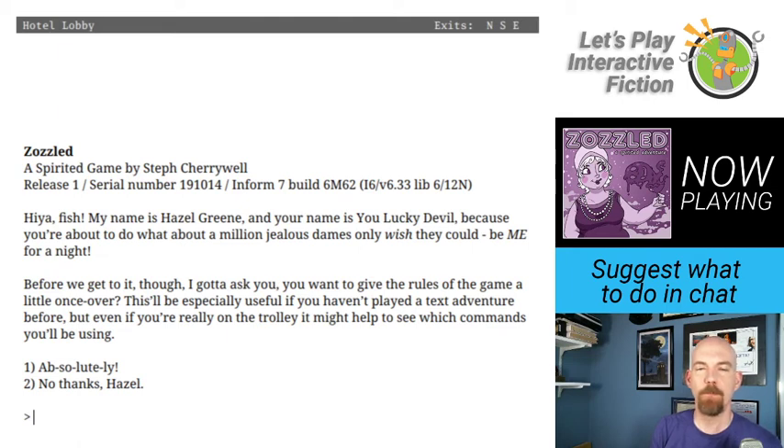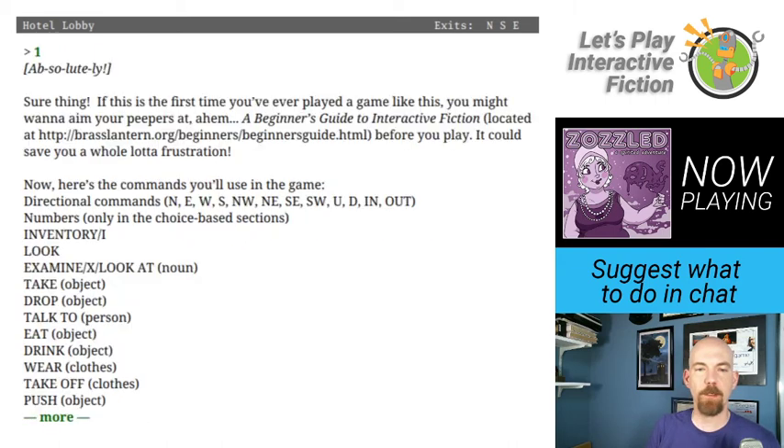Zazzled, a spirited game by Steph Cherrywell. The game opens: My name is Hazel Green, and your name is YouLuckyDevil, because you're about to do what a million jealous dames only wish they could — be me for a night. Before we get to it, you want to give the rules of the game a little once-over? I've played a fair amount of Interactive Fiction, but I always like to look and see what any special commands a game might be using, because that is often helpful information.